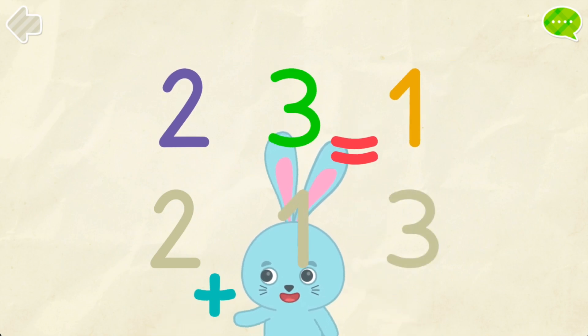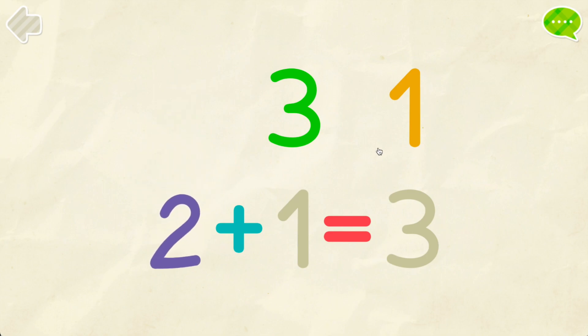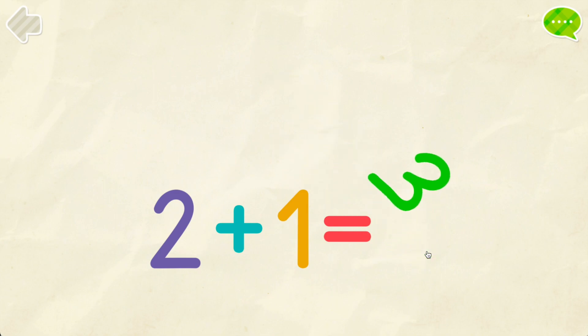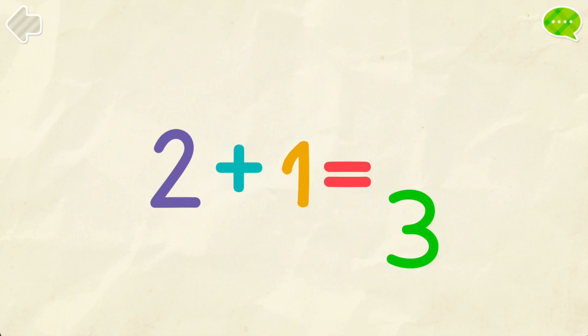Put the numbers into their places. Two. One. Three. Three. Two. Plus. One. Equals. Three.